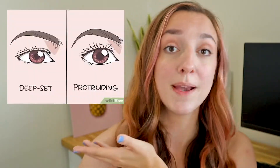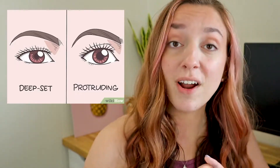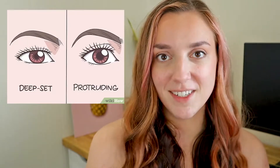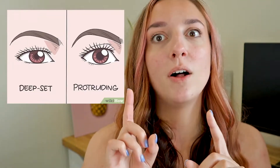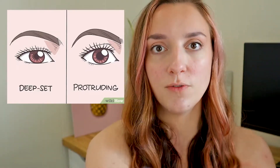We have to start by talking about the obvious — the names themselves. They are exactly as they sound, but to make it as clear as possible, here's a picture of the difference. I'm going to show you a lot of pictures in this video. It's all about eyeball placement: deep or sunken eyes have eyeballs that are pushed into the head, while protruding or prominent eyes have eyeballs that are pulled out from the head.